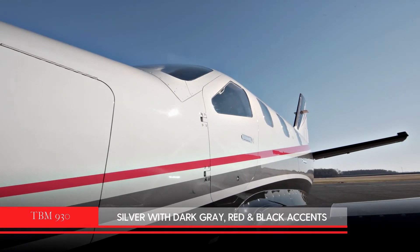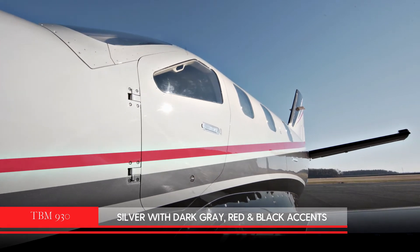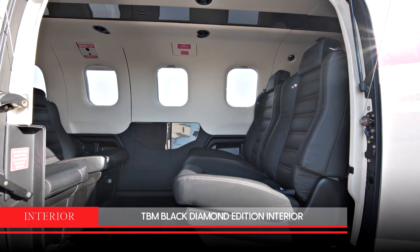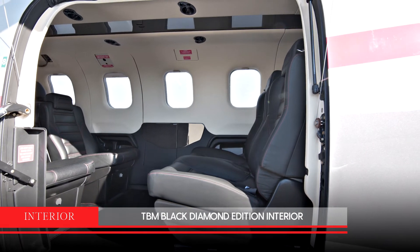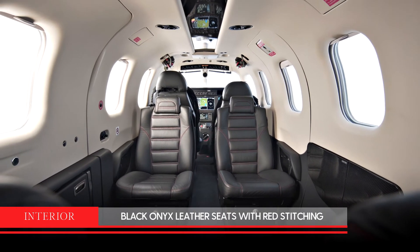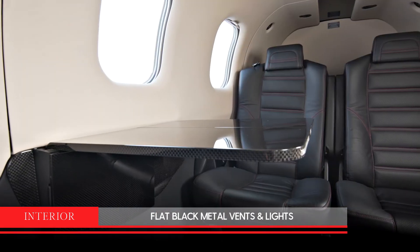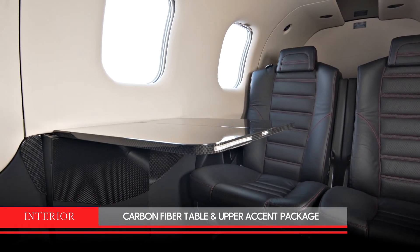The exterior of this aircraft is silver with dark gray, red, and black accents. The interior includes the TBM Black Diamond Edition with black onyx leather seats with red stitching, flat black metal vents and lights, with carbon fiber table and upper accent package.